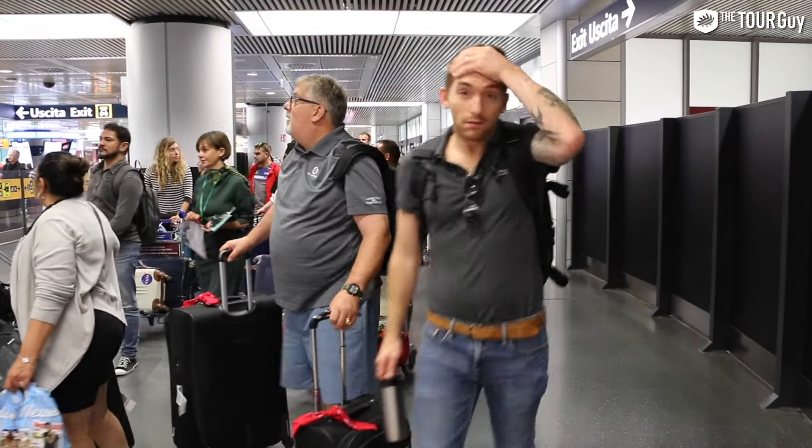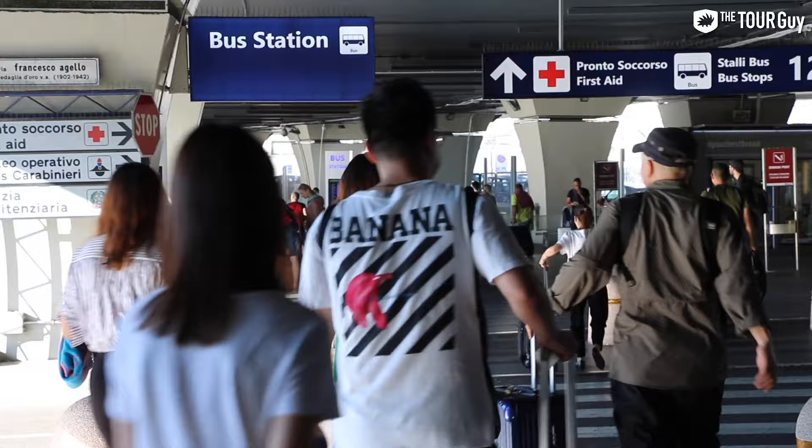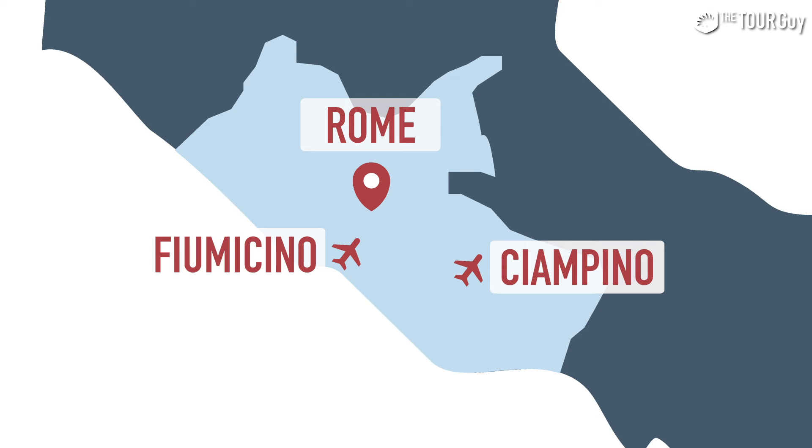Sean here from the Tour Guy. I've just arrived at Rome Fiumicino Airport and today I'm going to show you how to get to Roma Centro from Rome airports. Most major airports you visit are pretty easy to navigate — all the signs point where you need to go, which are generally four places: bathrooms, baggage claim, exit, and ground transportation. In this video I'll explain what airports service the Rome metropolitan area and what to do about ground transportation.